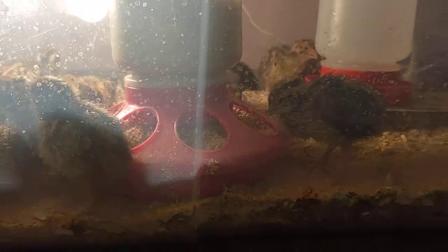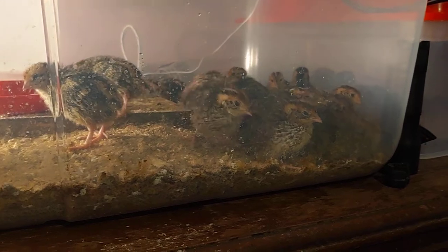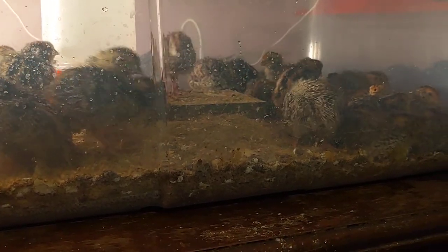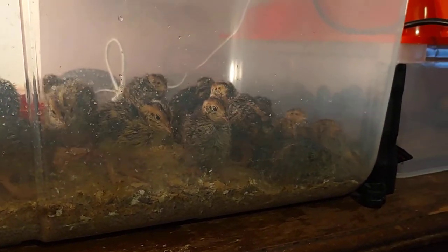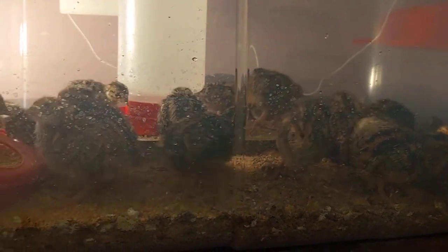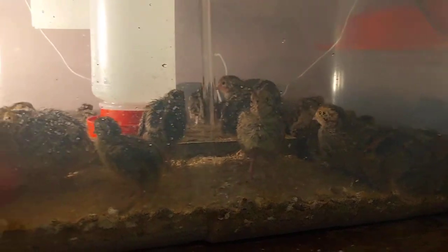If you raise quail or just want to incubate eggs, you could sell day-old quail chicks for about two dollars each around here. Eggs are worth about six dollars a dozen. From day-old to two weeks you can sell them for two dollars each; from three weeks to adults you can get five dollars each — some places go higher. You could make a nice little income and have enough to pay for your feed. People also sell eggs to restaurants since they're in high demand.